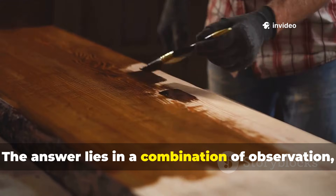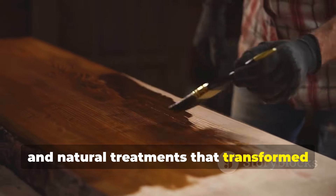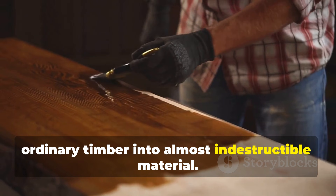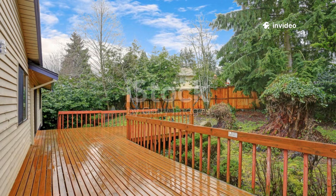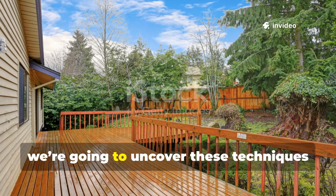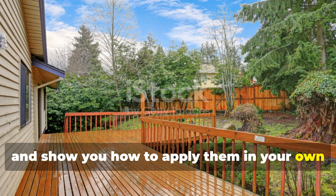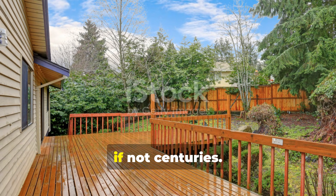The answer lies in a combination of observation, patience, and natural treatments that transformed ordinary timber into almost indestructible material. Today we're going to uncover these techniques and show you how to apply them in your own backyard to create wood that lasts for decades, if not centuries.